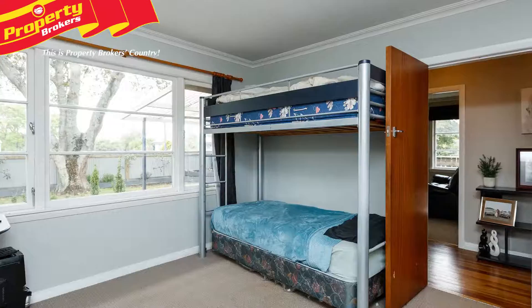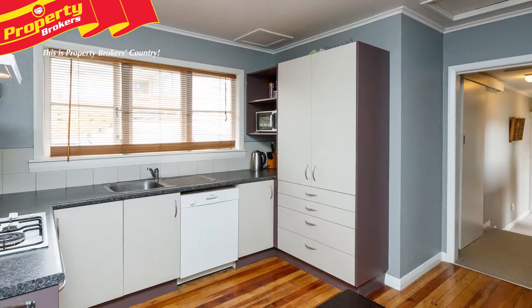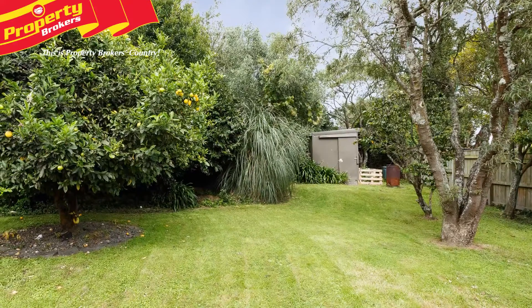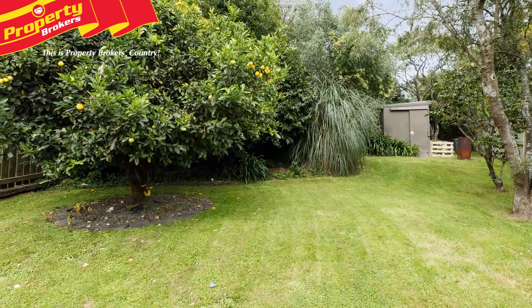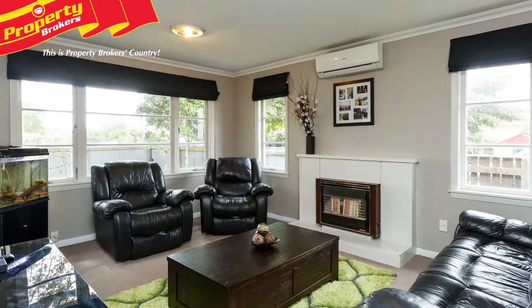178 Maxwells Line features three double bedrooms, all with good storage space, a modern kitchen and bathroom, and a large 809 square metre section providing ample space for kids and pets. The home is warmed by a new heat pump and is insulated in the ceiling.